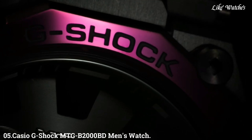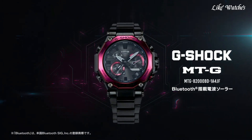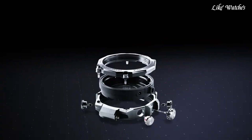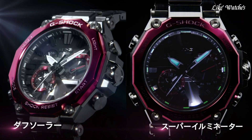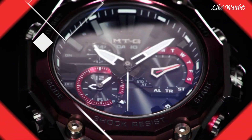Number 5: Casio G-Shock MTG-B2000BD Men's Watch. It is equipped with Japanese solar quartz movement and 5E636 caliber. Stainless steel and carbon hard coating round case measuring 51mm in diameter and 15.9mm in thickness. The dial is black with analog display. Sapphire anti-reflection coating glass, black composite band, and 200-meter water resistance. Features include glowing hands, glowing markers, screw-down crown, radio controlled, Bluetooth, dual time, chronograph, countdown timer, alarm, date, day, perpetual calendar, and backlight.